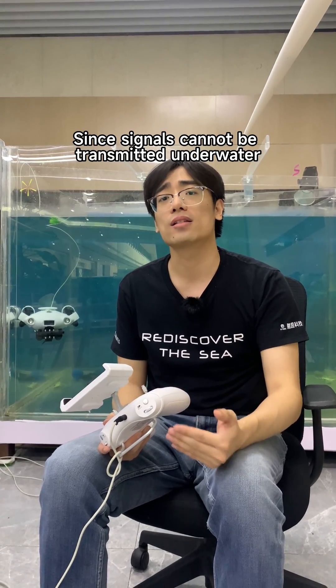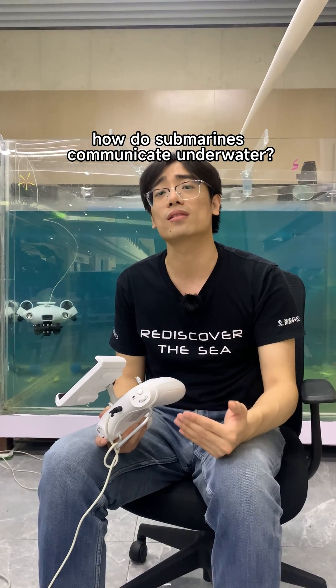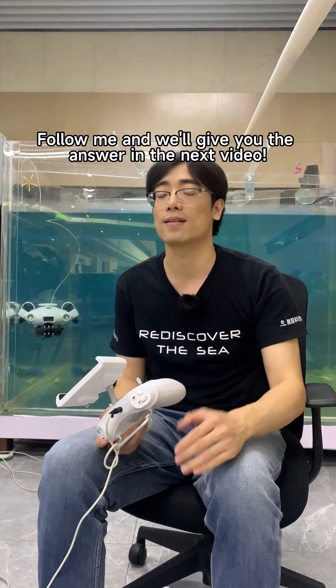Some people will ask: since signals cannot be transmitted underwater, how do submarines communicate underwater? Follow me and we'll give you the answer in the next video.